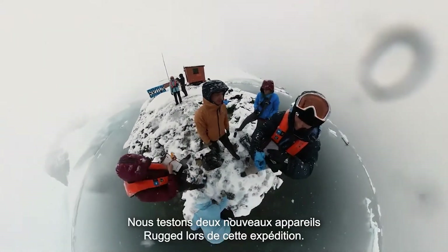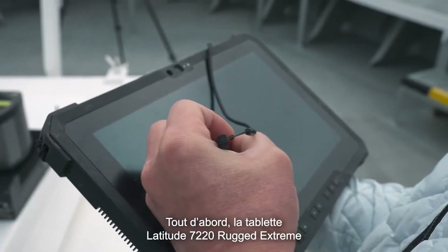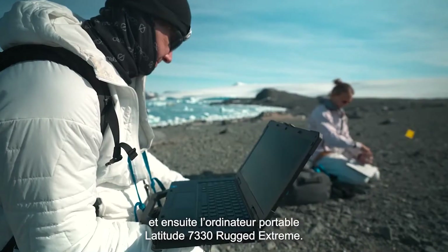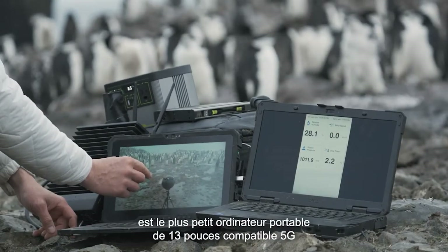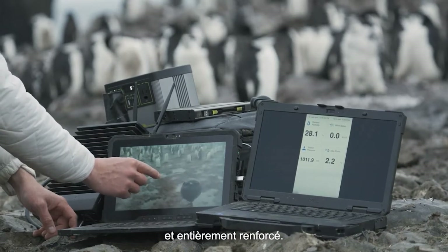On this trip, we're testing two different new Rugged devices. We're testing the Latitude 7220 Rugged Extreme tablet and we're testing the Latitude 7330 Rugged Extreme laptop. The Dell Latitude 7330 Rugged Extreme is the industry's smallest 5G capable 13-inch fully rugged laptop.